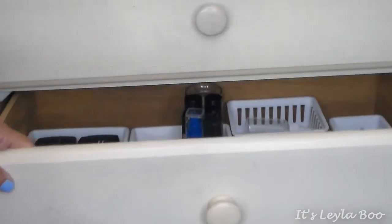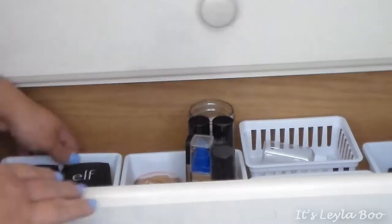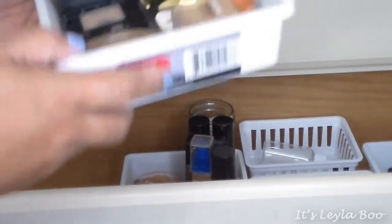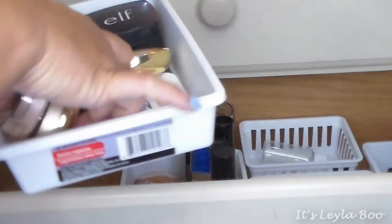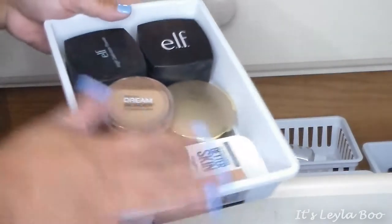The drawer of first most significance houses my foundations, powders, primers, concealers, and a few other whatnots. In this drawer I have these little plastic container holders — I got them at Dollar Tree for a buck. They're nice because they have a rubberized bottom so your stuff doesn't slip and move around, especially foundation bottles. We're going to go through each little tub one by one.